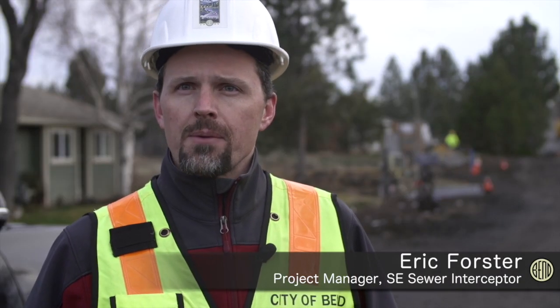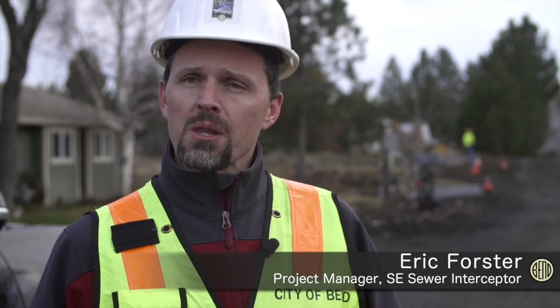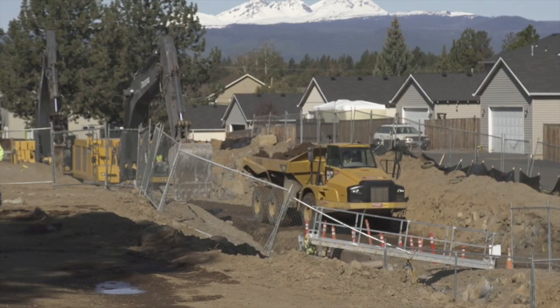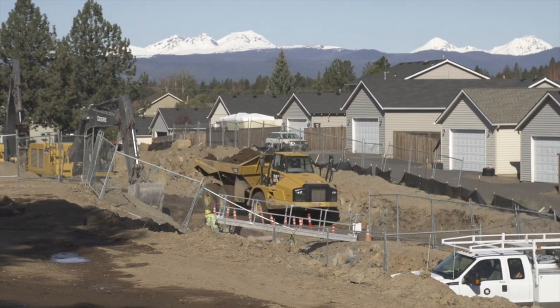Some of the challenges with the Southeast Interceptor are the existing utilities within the established neighborhoods, the established right-of-ways, managing traffic, and also informing the public of the impacts to their neighborhood and how they're going to get to and from work on a daily basis. The Southeast Interceptor is approximately 8 miles long where it connects into the existing collection system.